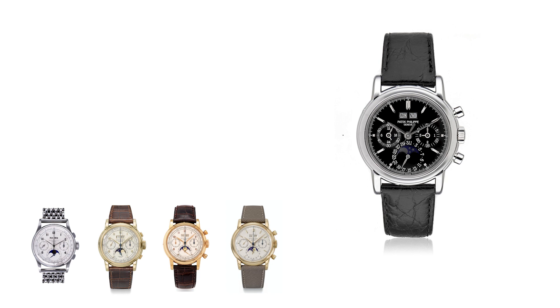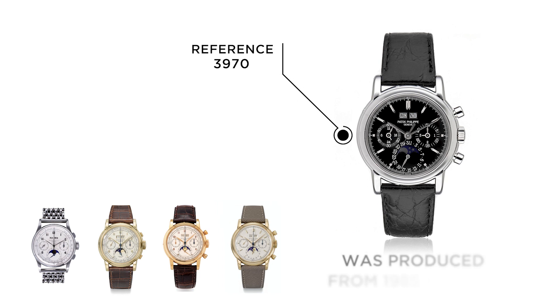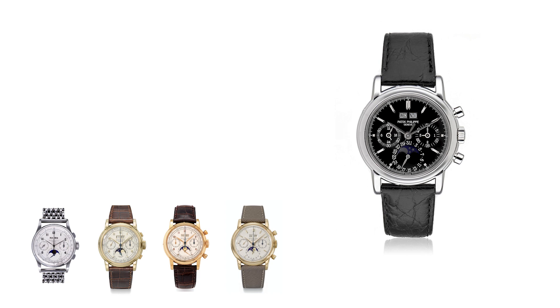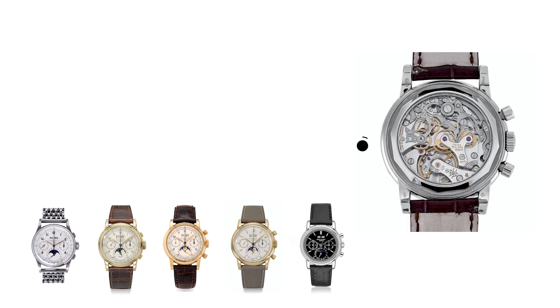The 3970 followed the 2499 and was produced from 1985 to 2004. The 3970 comes in four variations and the case measures 36mm, which is 1.5mm smaller than that of the 2499. The introduction of the 3970 marked the transition to the first non-Valjoux movement, the caliber CH27-70Q. The base of this new caliber was the venerable Lemania 2310, the very same base caliber which was also used in the caliber 321 movement found in early Omega Speedmasters.